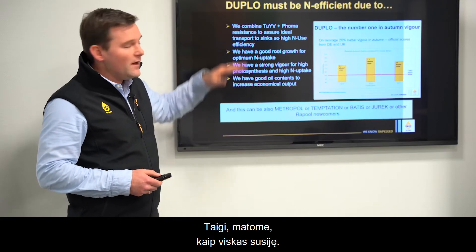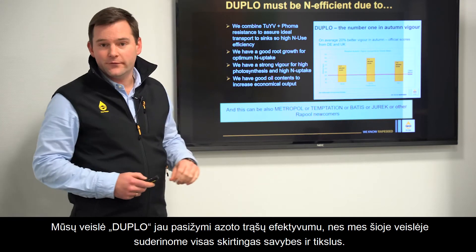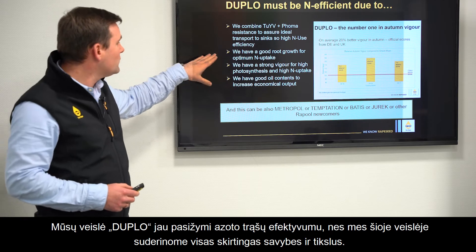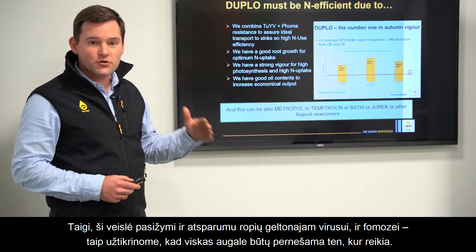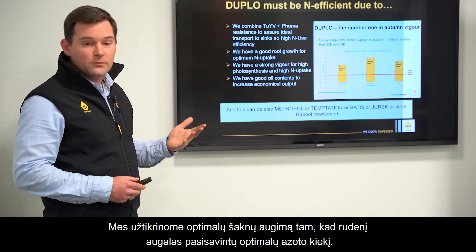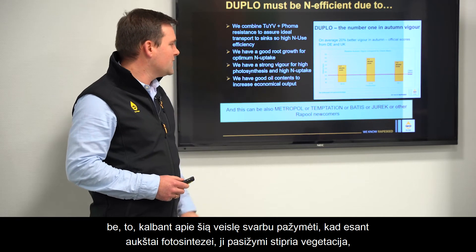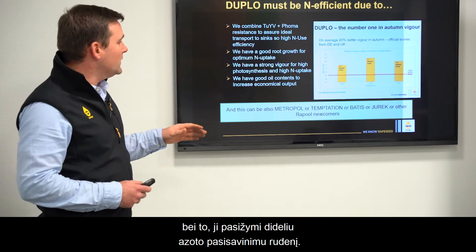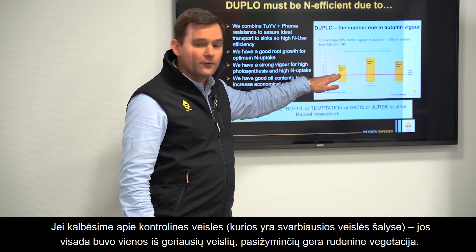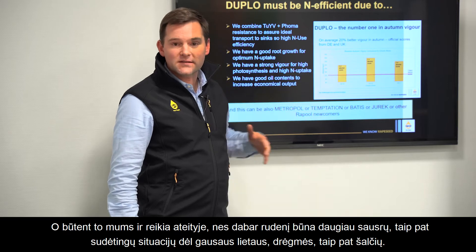Looking at how everything is combined, I'd like to give the example of our new variety Duplo. Duplo must be N-efficient because it combines all the different traits and breeding goals in one variety. We combine TuYV and Phoma resistance to ensure everything is transported in the plant to where it should be. We have optimum root growth for optimum N-uptake in autumn, and very strong vigor for high photosynthesis and high N-uptake in autumn. Scores from different European official trials show Duplo is consistently among the best varieties for autumn vigor.